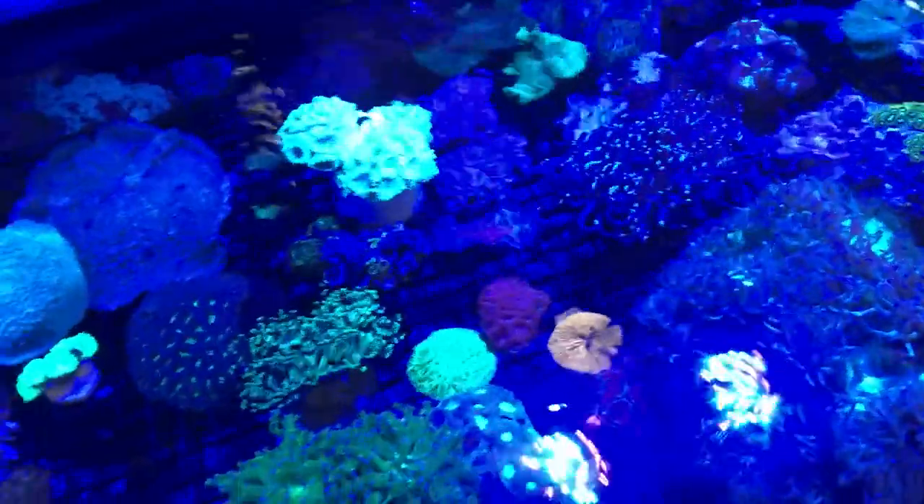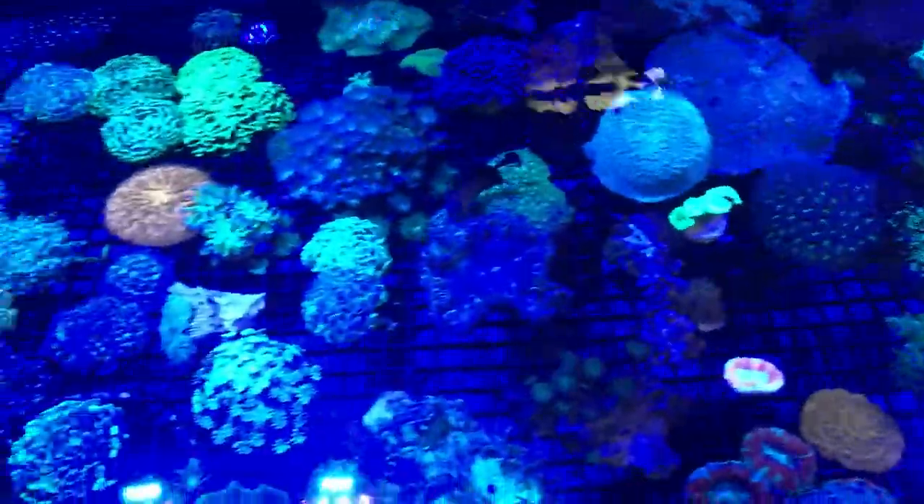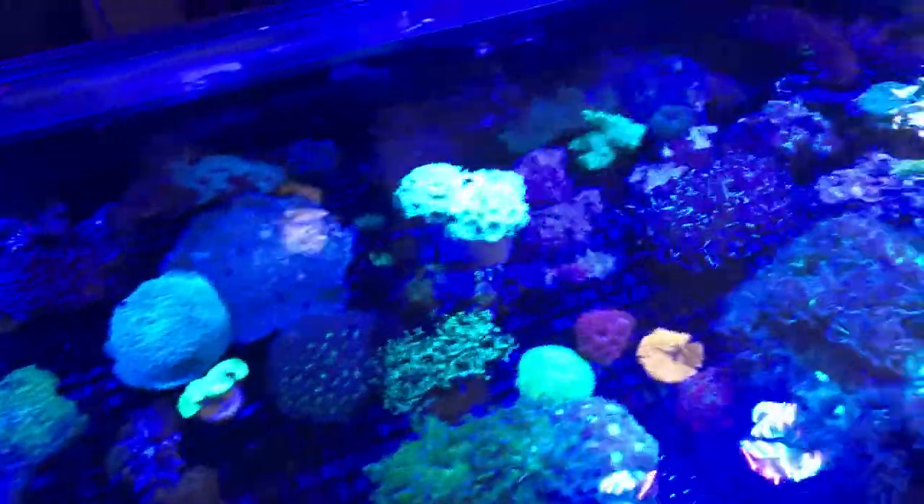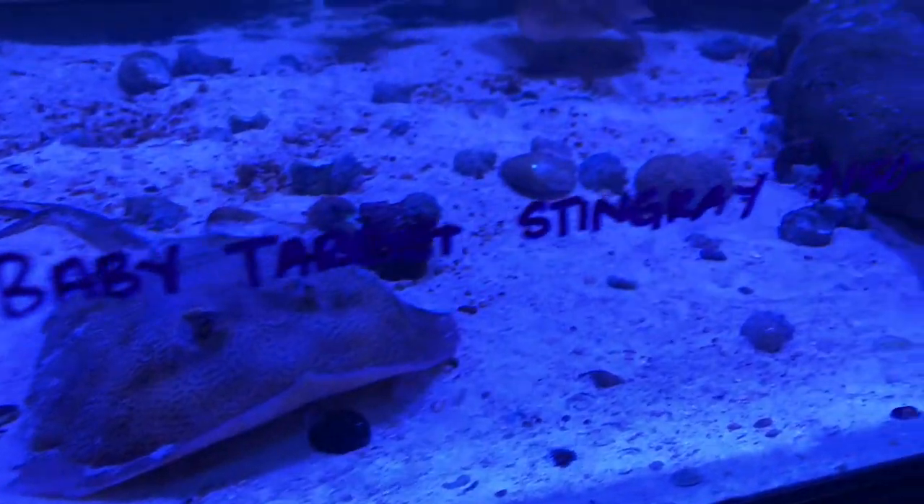This is the frag tank right at the front. I wanted to get that bright orange plate coral — it's in my price range, but I was feeling cheap at 80 bucks.